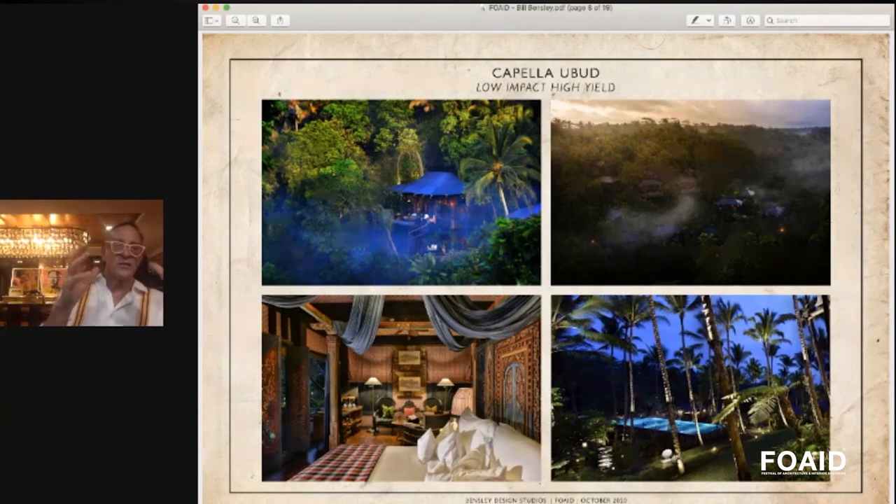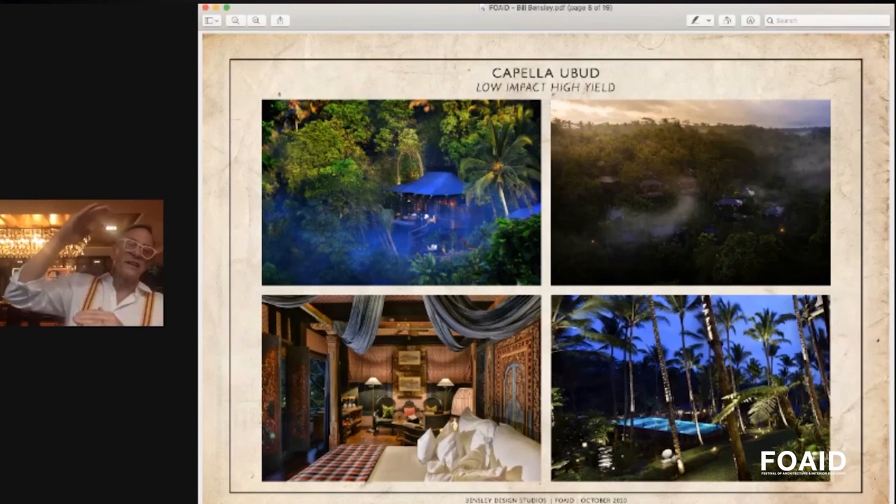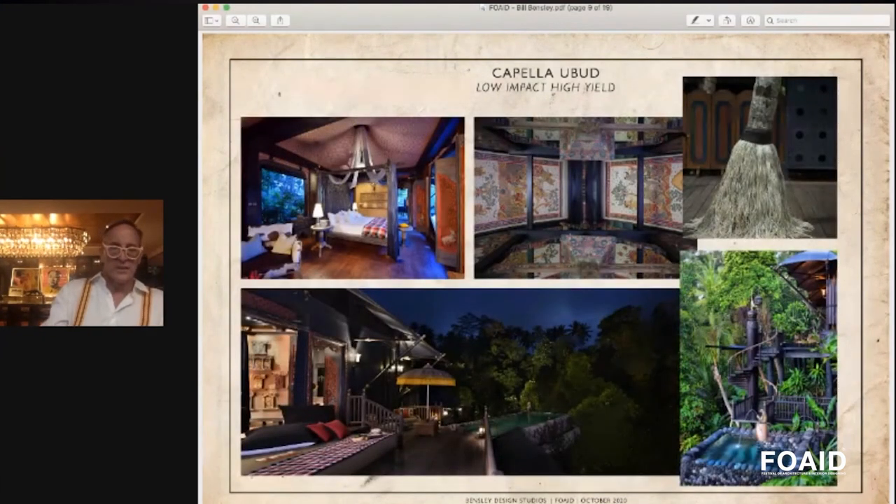We save a lot of money in initial building, respect the site, and come up with something very interesting using recycled furniture. We created a place themed around the historical encampment — the tent camp for the Dutch people who were invading Bali in the 18th century. We built it — 23 rooms — for half as much as the original project. Now the client has the highest room rate on all of Bali and the number one hotel in the world, so he's a happy camper.